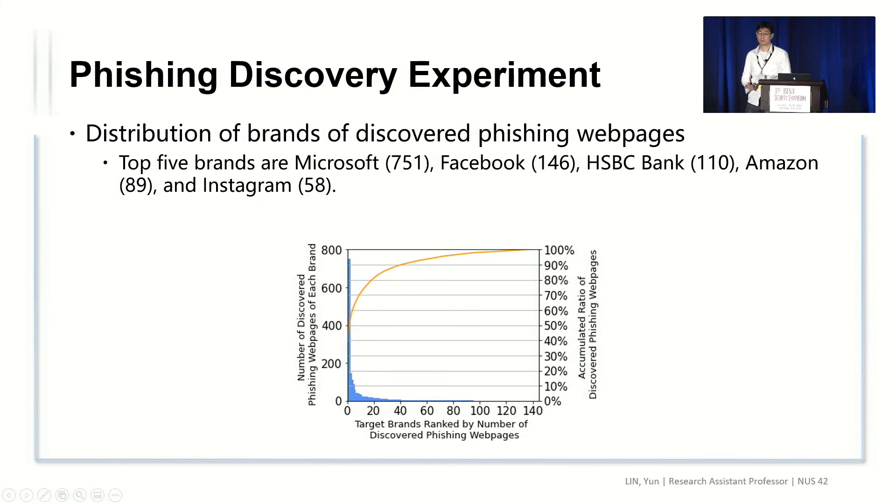Among the discoveries, we find that Microsoft, Facebook, HSBC Bank, Amazon, and Instagram are the brands with the most attacks.